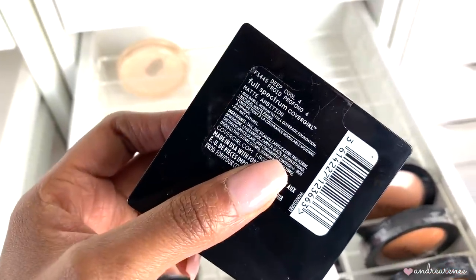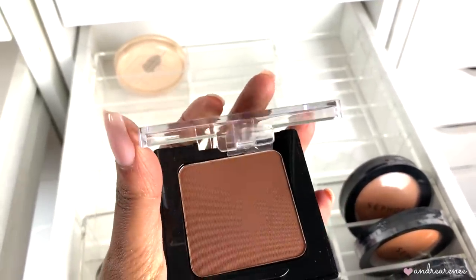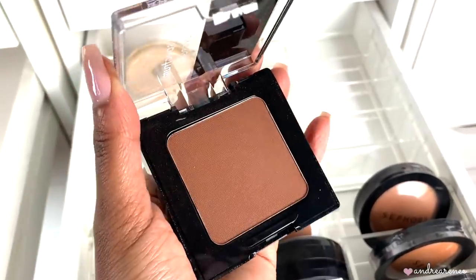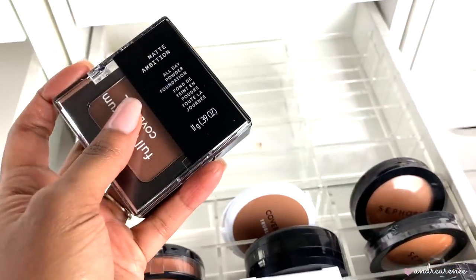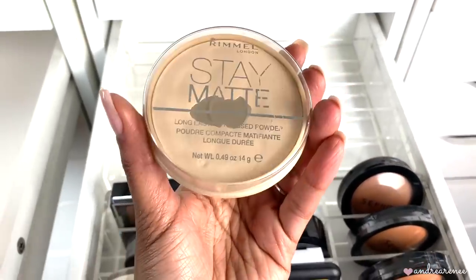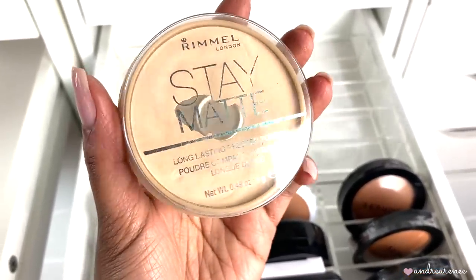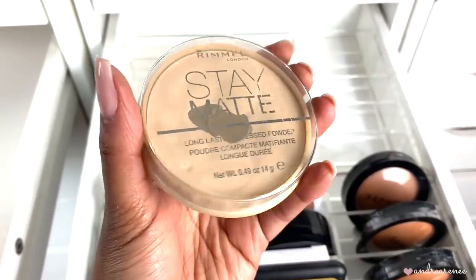Then I have the CoverGirl Full Spectrum pressed powder in Cool Number Four. I use this as a contour shade or bronzer but I need a really light hand because it's super pigmented. I reviewed some Full Spectrum products and returned a few but kept this one. Last but not least, the Rimmel London Stay Matte Translucent pressed powder — you can see I've used a lot of this. I love how it keeps my t-zone matte, and I'm keeping this one too.